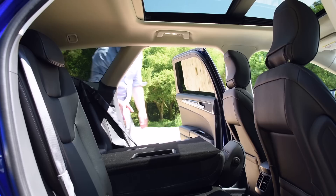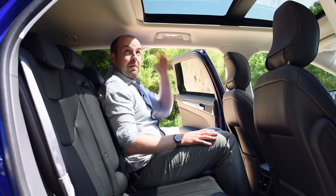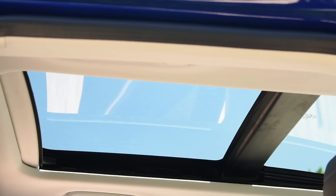As far as complaints about Mondeo size go, that's it. As you can see here in the back, there's room for three adults to sit across, with lots of leg room and plenty of head room. You get more in the estate than you do in the hatchback, and you can even have the panoramic glass roof without it impacting headroom too much. Another neat touch: the rear seat belts have airbags in them.